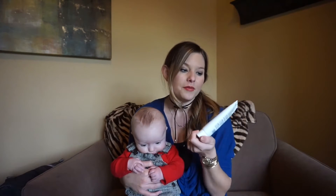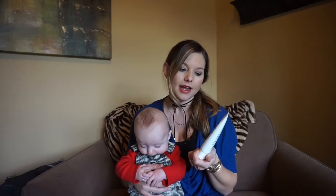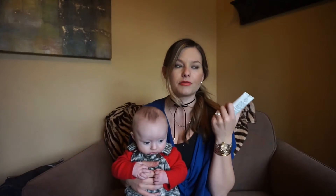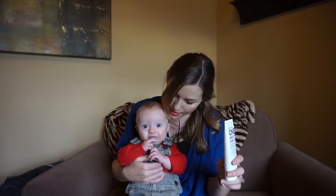It is a facial scrub. This is Formula 10.0.6 and it's called One Smooth Operator Pore Clearing Face Scrub. I got this at Ulta and I really love it. It's got a really good thick consistency with big chunky beads in it and it just really scrubs and cleans your face well. It was like six dollars — I bought it on a whim. When I went to check out, the lady was so excited: 'I love this face wash, you're gonna have no pores, it's gonna be amazing!' And then I tried it and I really really like it too. They have a whole line of products but this one I really like.